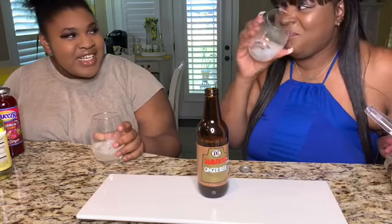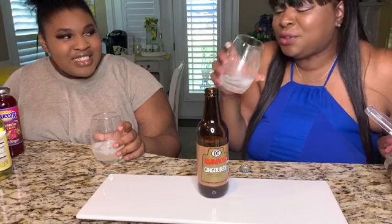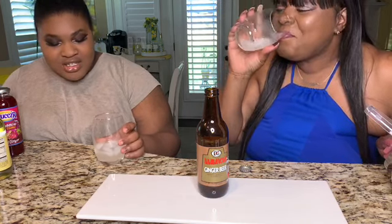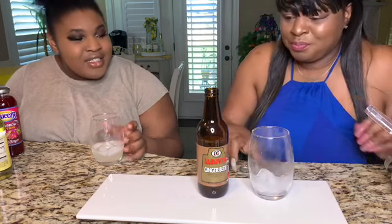I like ginger! I hate ginger. This is so good — I legit hate ginger, but I drink ginger ale. This is so good!